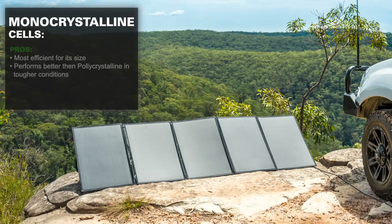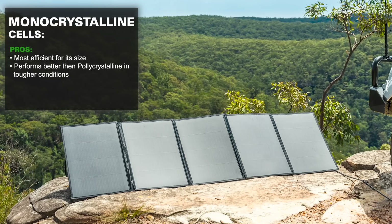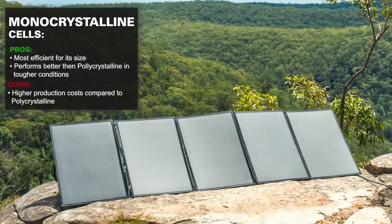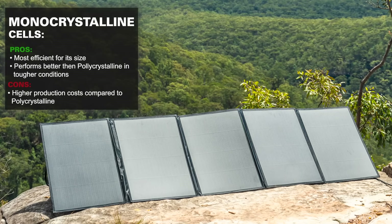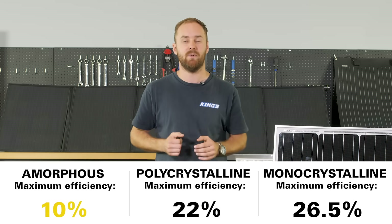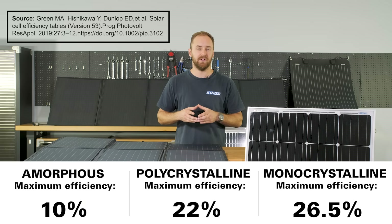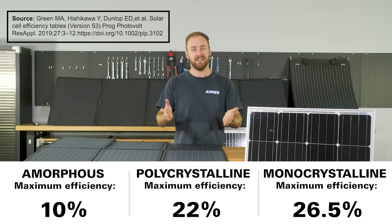Finally, there's monocrystalline solar. This is the most efficient for its size, and it performs slightly better than polycrystalline as it warms up and in low light conditions, but it costs more to produce because it's made from a single piece of silicon. That means there's no cracking or fractures, and you get an efficiency boost — about 26.5% overall efficiency. That's more than polycrystalline and much more than amorphous. These figures are achieved in ideal lab conditions with a single solar cell, so in the real world they'll vary, but it's a good place to start when thinking about what type of solar you need. Before choosing a panel, do your research and find out what cell technology it's using.